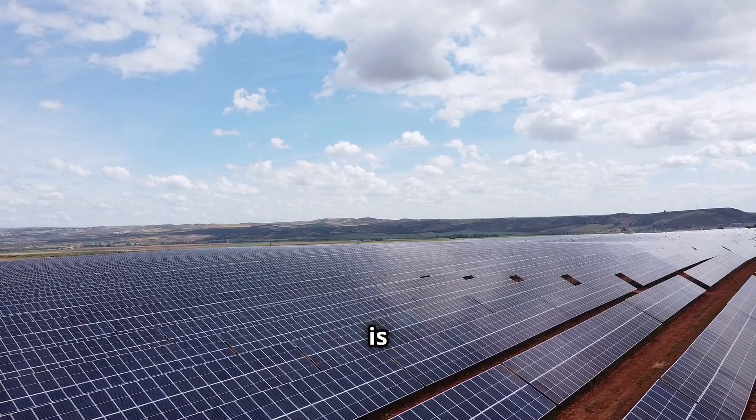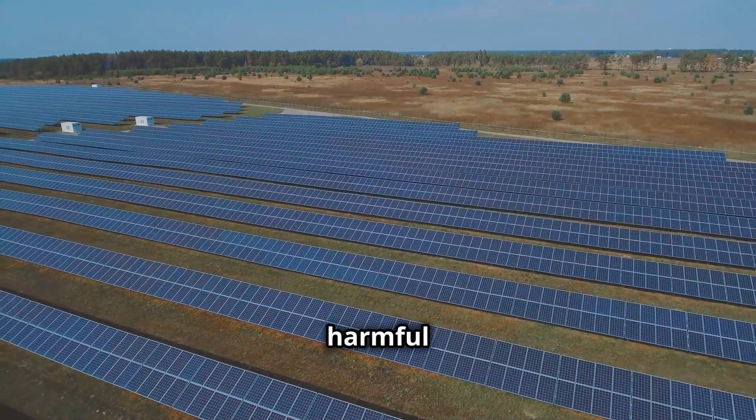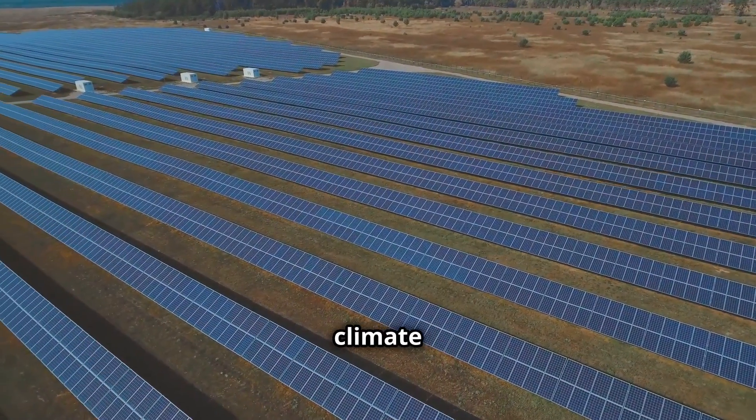Solar energy is a clean and renewable source of power. Unlike fossil fuels, it does not produce harmful emissions that pollute our air and contribute to climate change.